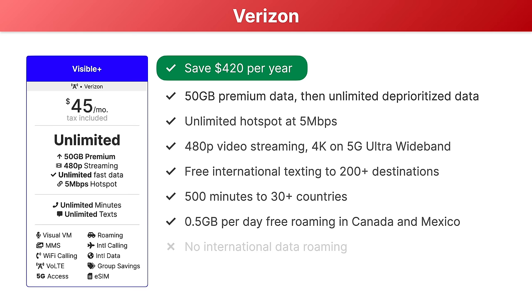Visible Base includes unlimited deprioritized data with speeds up to 200 megabits per second, unlimited hotspot data at five megabits per second, 480p video streaming, international texting to Canada and Mexico, and international calling to six countries. The only features not supported are roaming in Canada and Mexico and international data roaming.